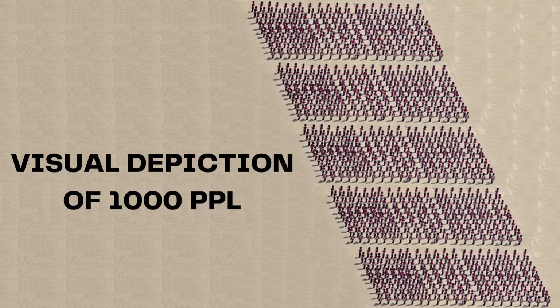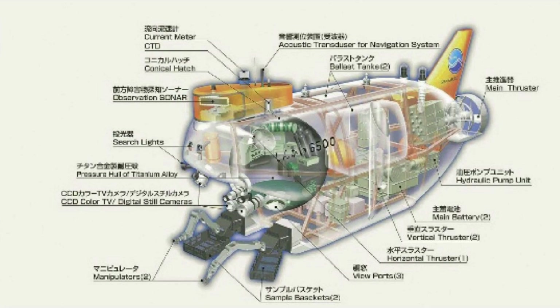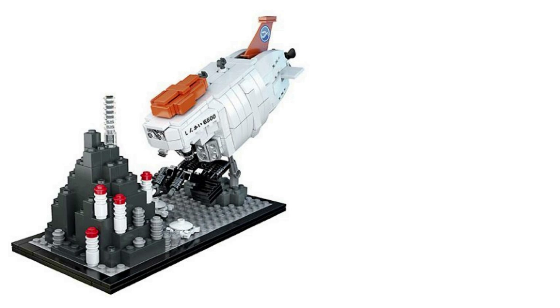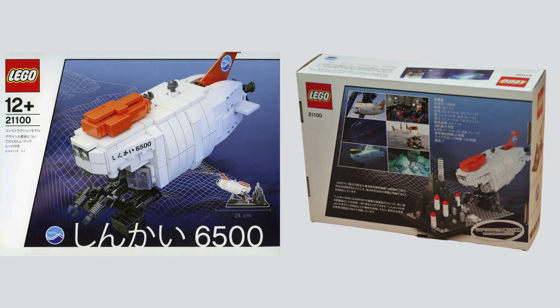It wasn't until February of 2011 that the first set was released. Only requiring 1,000 supporters to qualify, set 21100 is the Shinkai 6500, a submarine model based on a real submersible. The original fan designer had the username at_guy. The model retailed in Japan for 4,600 yen and contains 413 pieces. The submarine comes with a display stand and underwater rock feature. A sealed copy can be found on Bricklink starting at about 800 US dollars.